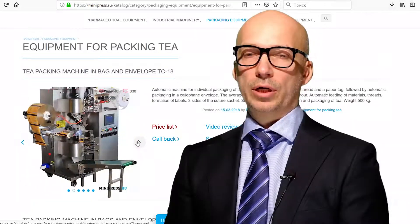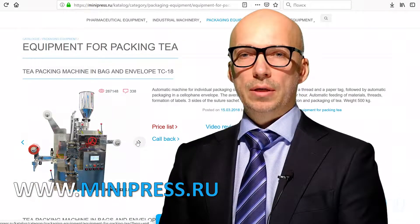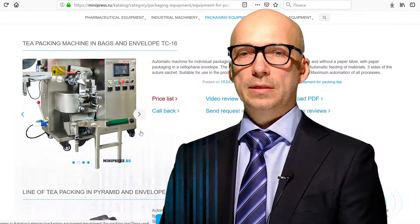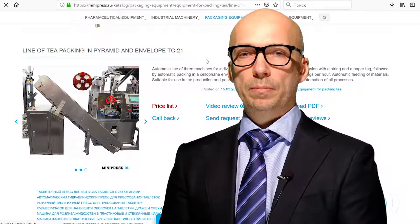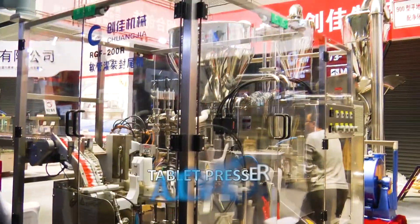Hello. My channel focuses on pharmaceutical equipment. Our company deals with automatic filling machines. Filling is carried out in plastic cans, tubes, and blisters. There are counters of tablets, capsules, and small items for packaging by quantity and weight.